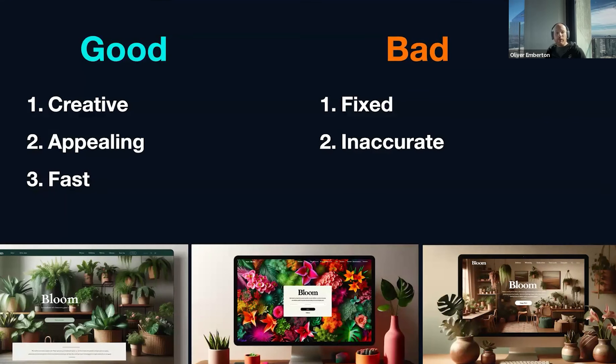It's also inaccurate — you can ask for something and it can outright reject what you're asking for. In this case, the first design gave me what I wanted, but the second one put it inside a monitor. I specifically said don't put it in a computer — and it came back with a third image that was exactly what I didn't ask for. This is a common experience and it is somewhat frustrating. And of course, when it comes to text, image generators like this are kind of hit and miss.